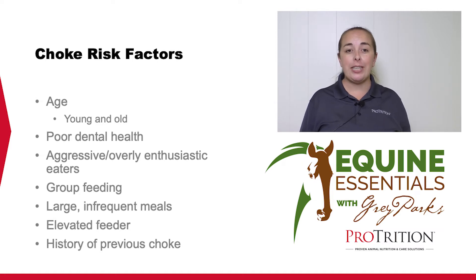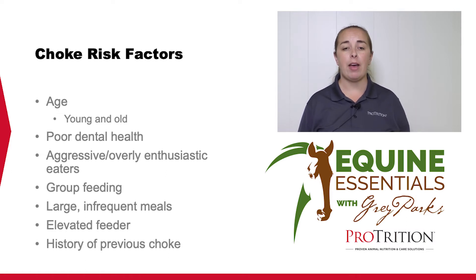Horses that are very aggressive or enthusiastic eaters — the horses that bolt or gulp their feed without chewing — are more likely to choke. One of the biggest contributing factors I witness in the field is horses fed in group settings. When horses are in a paddock or pasture and all fed in a row along the fence, there's a lot more anxiety and urgency on the horse's part, causing them to take big mouthfuls, gulp their feed down without chewing well, and therefore choke. Horses fed large infrequent meals versus multiple small meals are also more likely to choke for similar reasons.